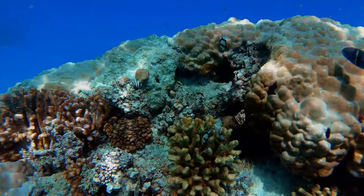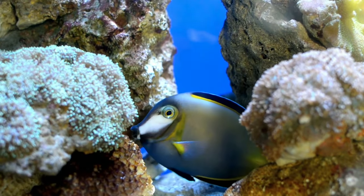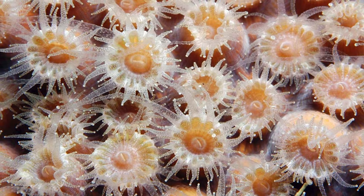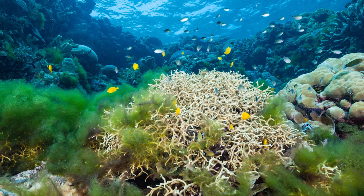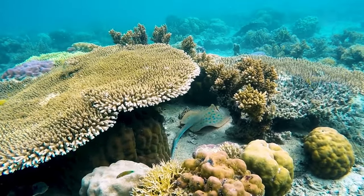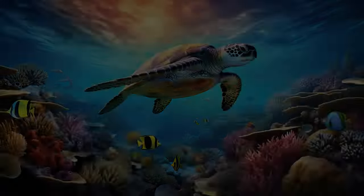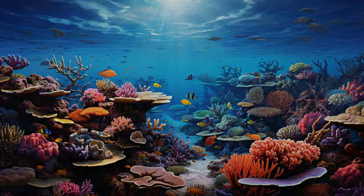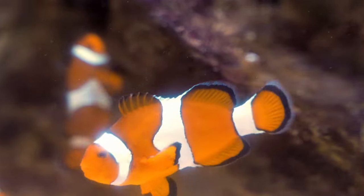The reef is a dynamic and complex ecosystem where every organism plays a role in maintaining the balance and health of the whole. The coral polyps that build the reef are tiny animals that live in symbiosis with algae. The algae provide food and oxygen for the coral, while the coral provide shelter and nutrients for the algae. The coral also creates habitats for fish, crustaceans, mollusks, and worms, which in turn feed on the coral or each other, forming intricate food webs and relationships.